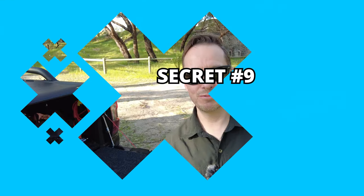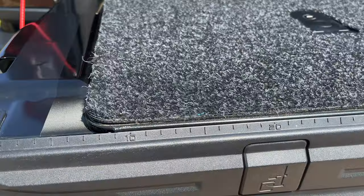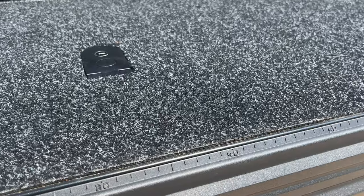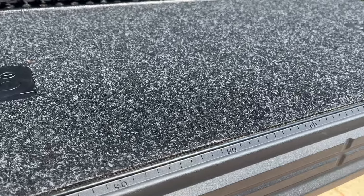Another cool feature on the rear of this Ranger is a measuring tape integrated into the tailgate. On some models you might not see it because it might be hidden by a rubber seal, but it's actually there on every model. So if you need to measure something when you're out and about, you can use that.